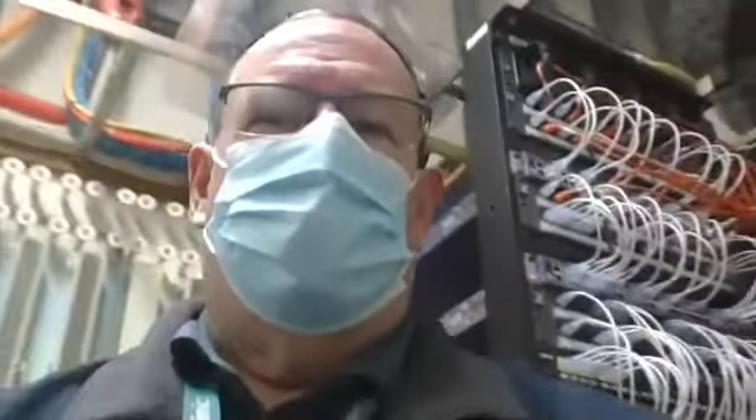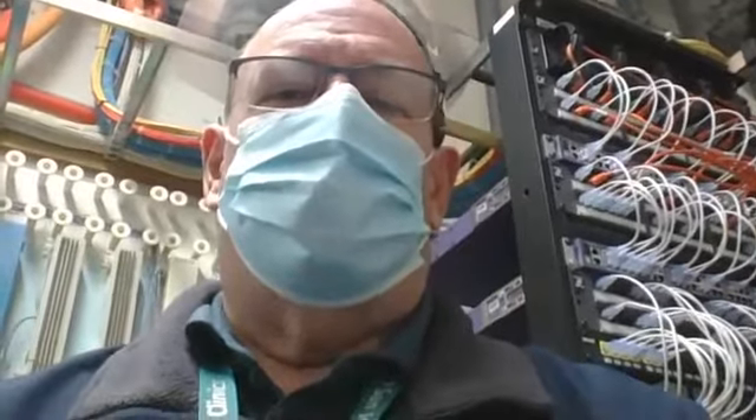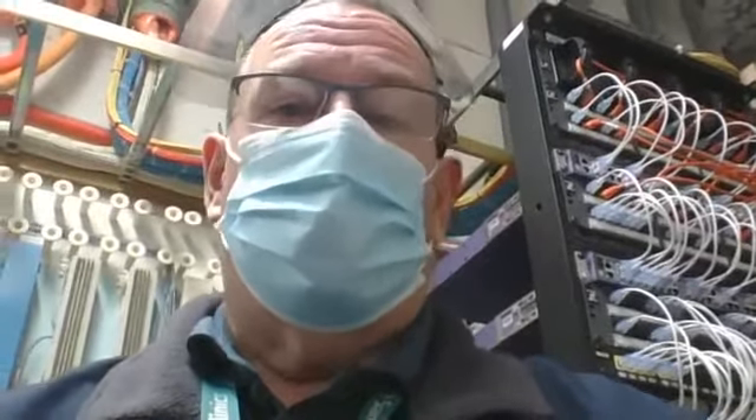I'm out of the ICU at the moment. We converted the closet and it went pretty well. The biggest problems we had were fiber issues — we were having fiber issues, and we were seeing received CRC errors, which is generally a physical cabling problem.